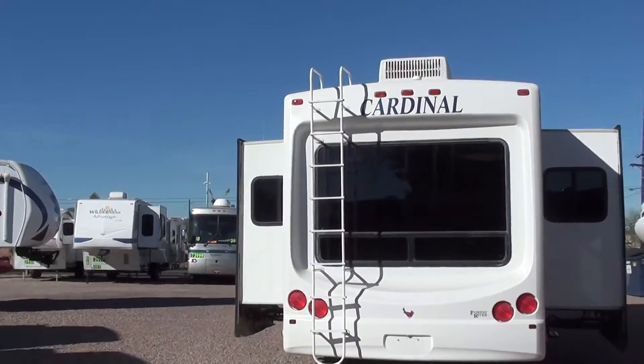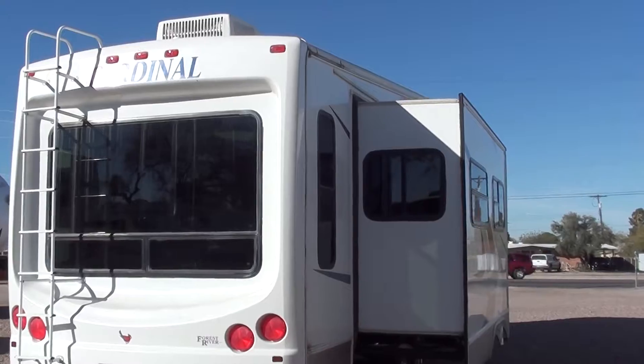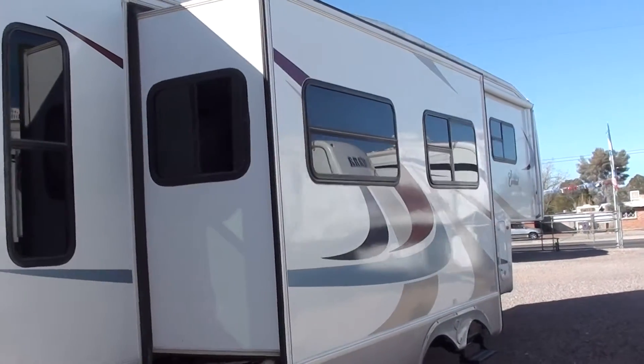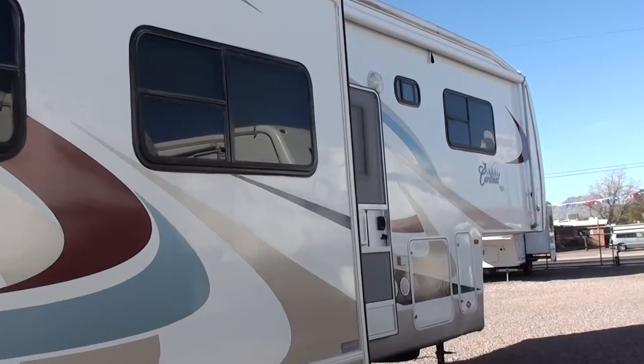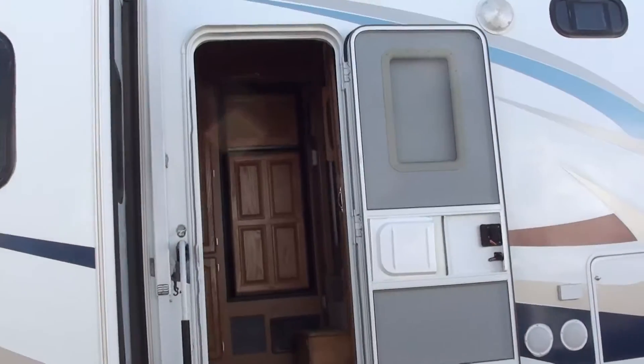We specialize in quality pre-owned fifth wheels. We've repacked the wheel bearings on this fifth wheel, as we have with all of our vehicles that we have for sale here. We've even put a brand new awning fabric on it. Many other dealers leave this broken stuff for negotiation.